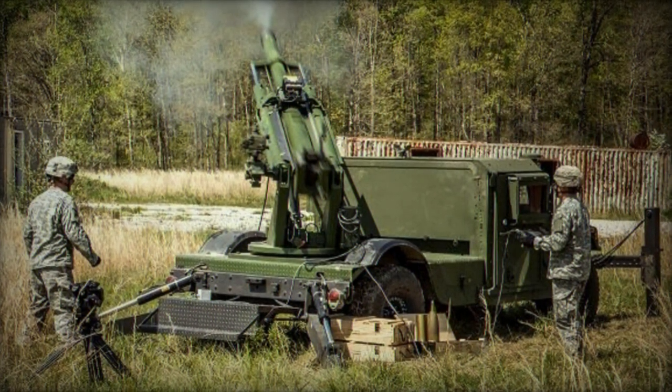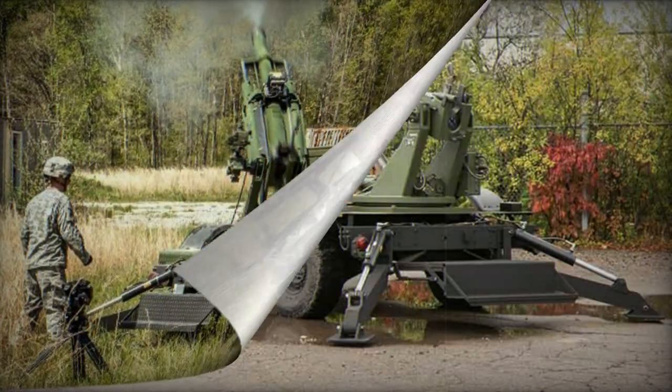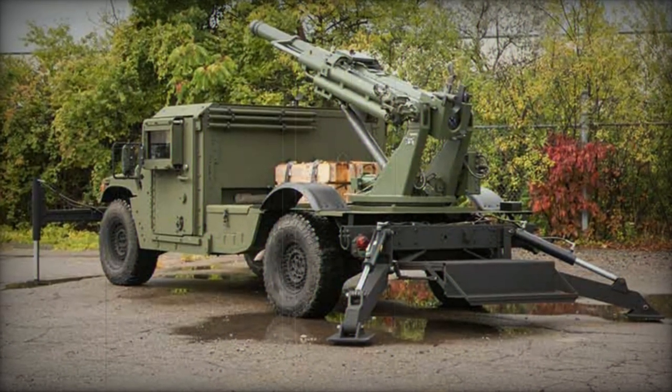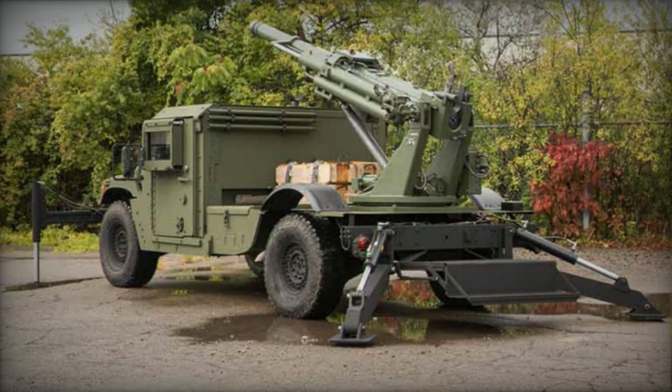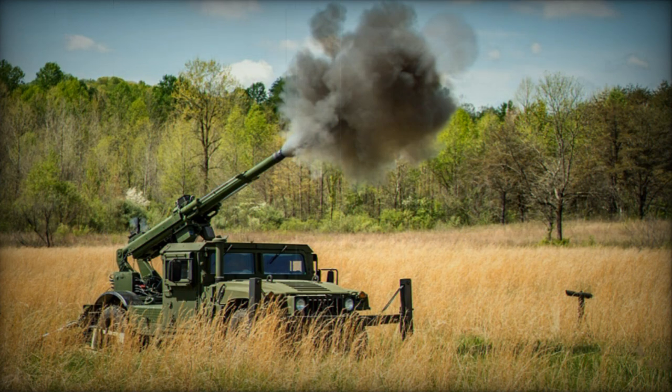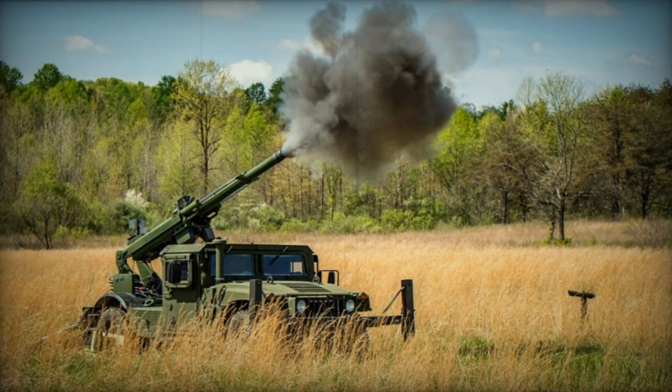Featuring an automated digital fire control system, the Hawkeye boasts minimal firing time for the first round and can be rapidly set up or disengaged from its firing position. Operated by a crew of three, the Hawkeye can function with just two soldiers in case of emergencies.